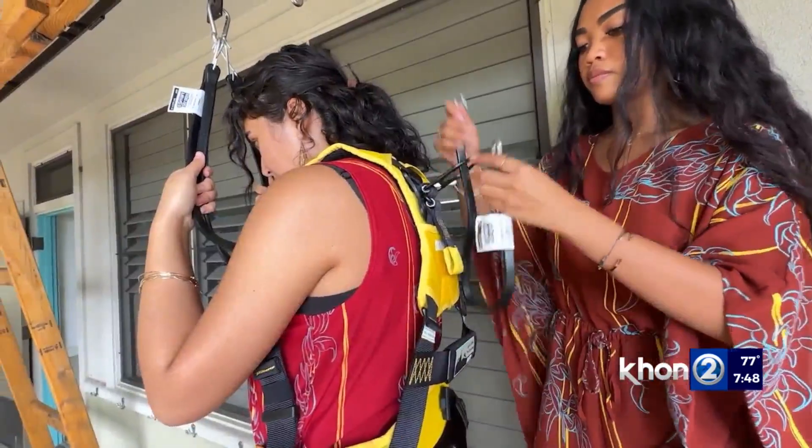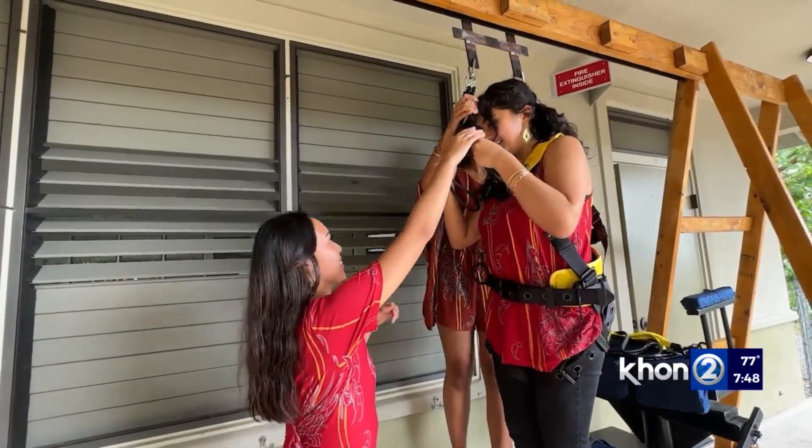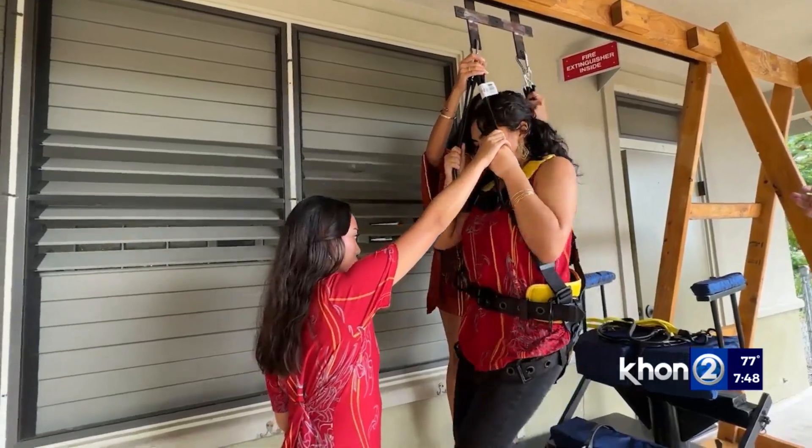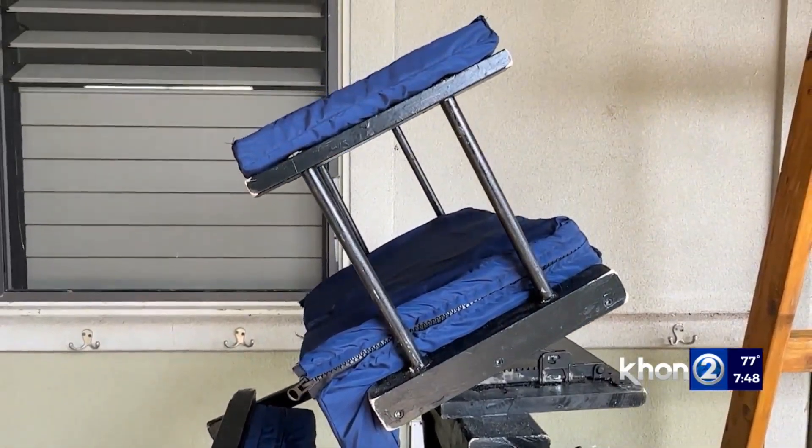I feel like we always see boys kind of taking on that kind of stuff, and it can be discouraging because that's all you see. It's stereotypical — like you can't do that stuff. But we did, and we were very successful. In Kona, Bridgette Namata, KHO12 News, working for Hawaii.